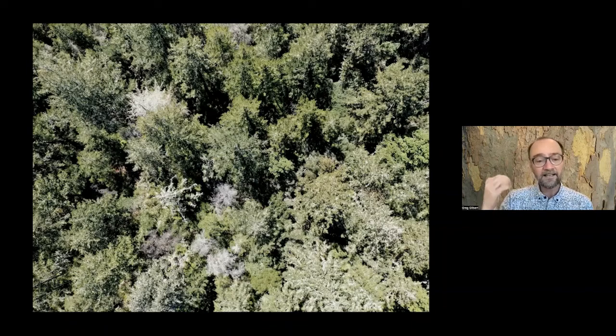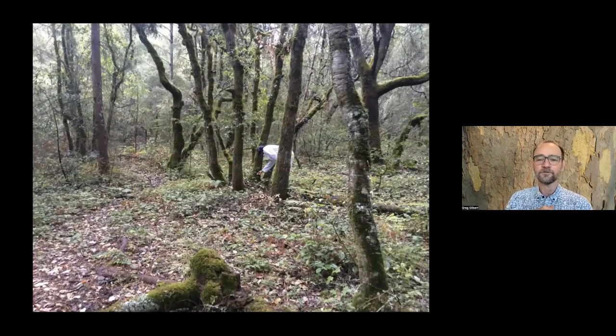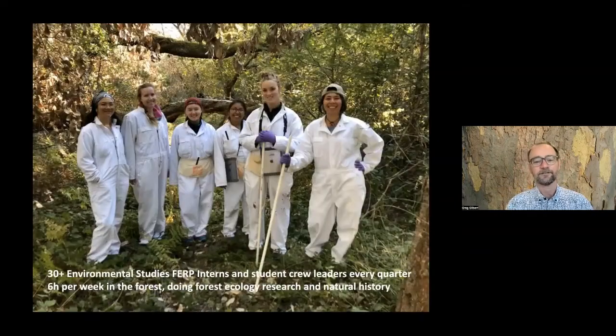The forest has lots and lots of trees, so if we want to understand something about it, we really need to have lots and lots of people to do that. This is the most special thing about the FERP - the amazing students we have working up there. Since 2007, we've had a continuous stream of interns working in the forest, except for a small break during the first year of COVID. Right now, every single quarter I have about 30 to 40 interns who get two units of credit and spend six hours a week in the forest, learning about it and doing the forest ecology research.